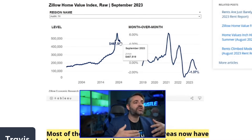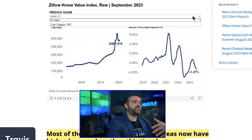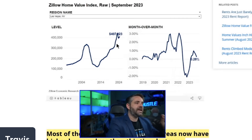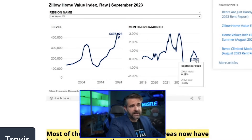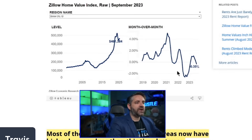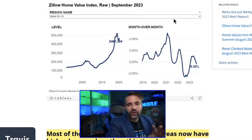Las Vegas is almost on the month-over-month decline list — it made a small rebound but didn't come close to its peak. Las Vegas may be the epicenter of the housing market crash. Looking at Boise: there was a massive run-up in equity, a really unsustainable bubble, then it started to go down, had a small increase, and now it's going down again into negative month-over-month territory.